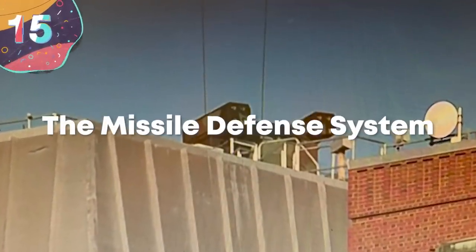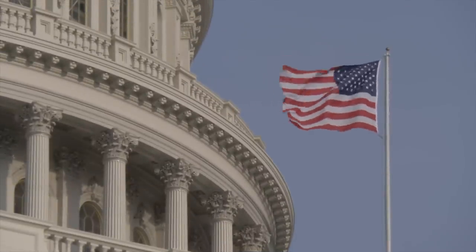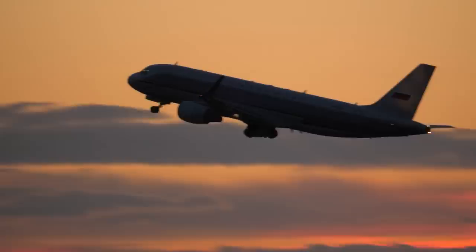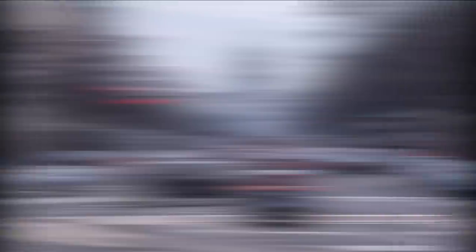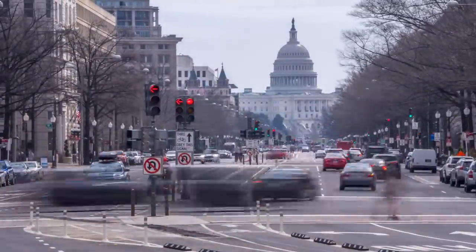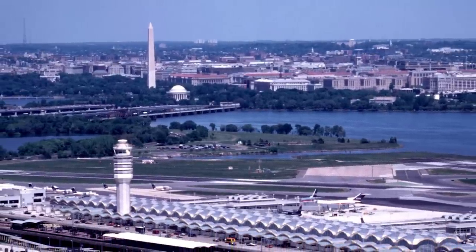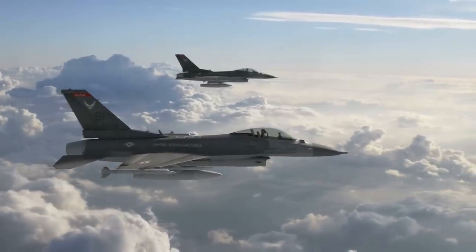Number 15: The Missile Defense System. As you can probably imagine, Washington, D.C. is a big-time no-fly zone. If too many planes are flying over the White House, then it's way too easy for a bad apple to fall through the cracks, so it's best to keep those skies clear. The closest major airport is the Ronald Reagan National Airport in Virginia, and any plane not scheduled to land there or that's following a very strict trajectory is given a pretty nasty warning.